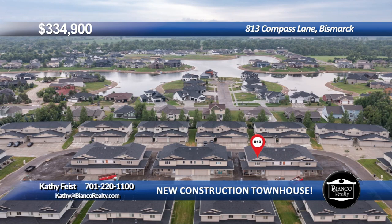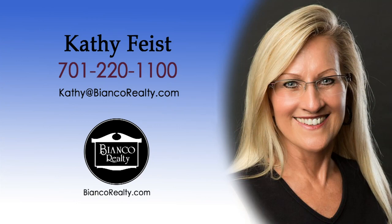Here's an opportunity to enjoy maintenance-free living in a peaceful South Bismarck neighborhood. Call Kathy Feist, 220-1100, today at Bianco Realty.